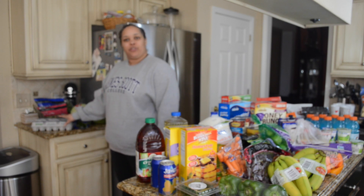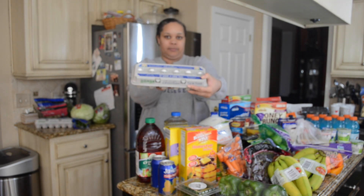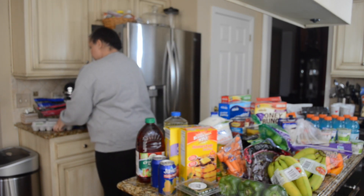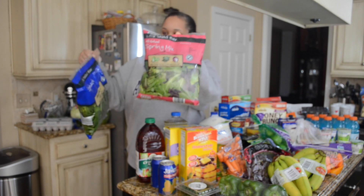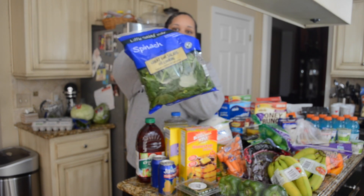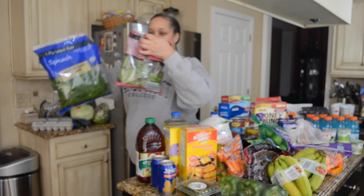Behind me I have two dozen eggs that I picked up. I also have a bag of spring mix and a bag of spinach. I'm gonna use this for my green juice in the morning.